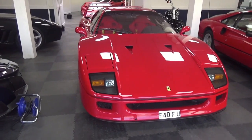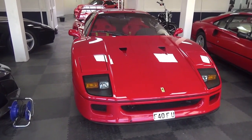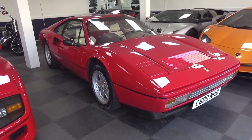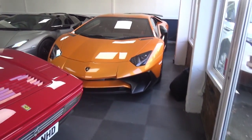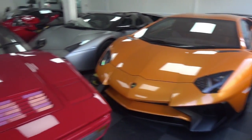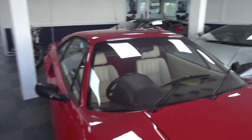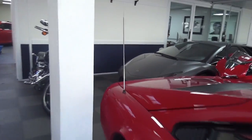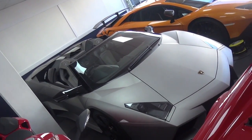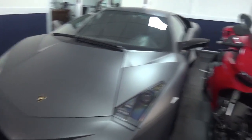We're going to start off here with a Ferrari F40. Then we've got a 328 GTS. We've got a Lamborghini Aventador SV Coupe. We've got over here a Reventon Coupe and then next to it a Reventon Roadster. That's really cool to see the two cars side by side.